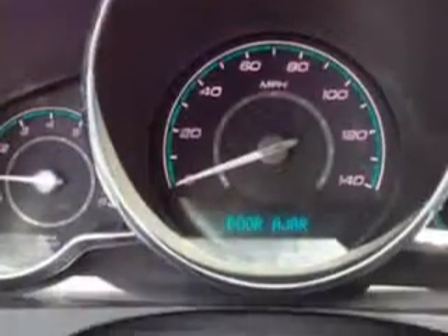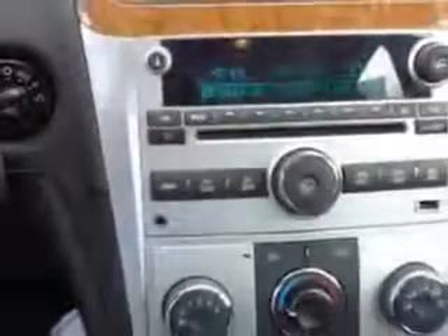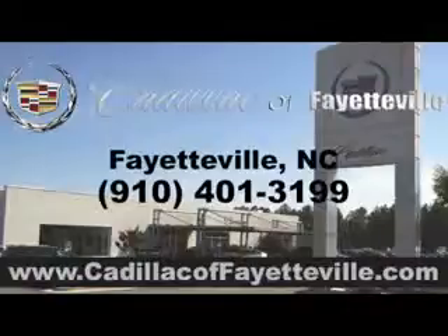Enjoy the drive and have peace of mind in this 2012 Chevrolet Malibu. See us at Cadillac of Fayetteville today. Stop in today or visit us 24-7 at cadillacoffayetteville.com.